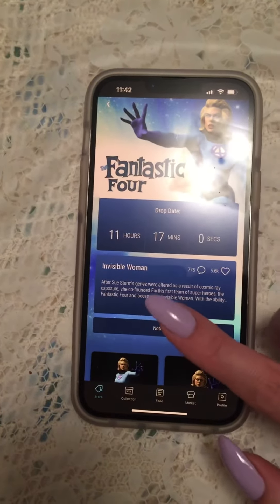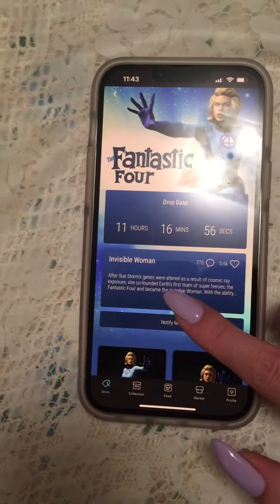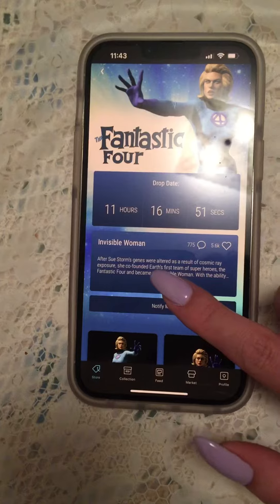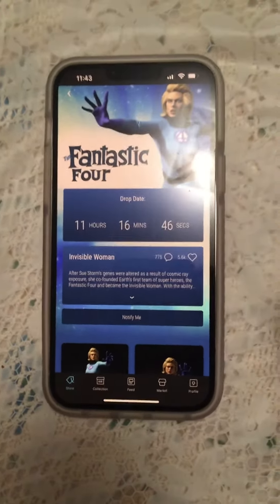Rapid-fire clicking — start clicking at five seconds, like four, three, keep it going until after zero, and you should have luck in getting it.